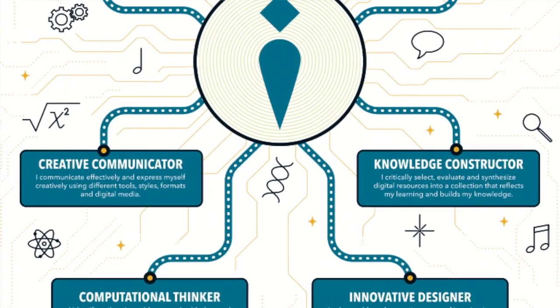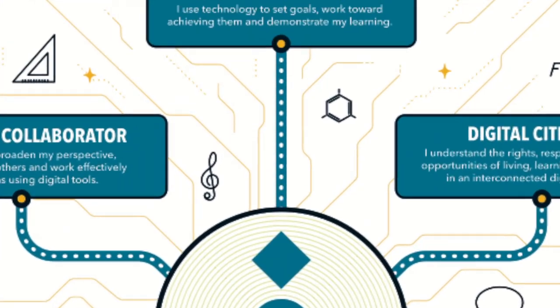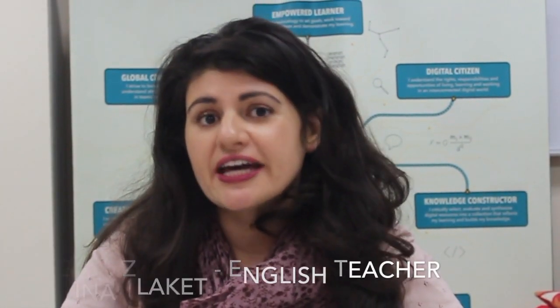We looked at the ISTE standards and the very first one jumped right out at us: empowered learners. So we gave students a complete open choice to use high-tech, low-tech, or no-tech.